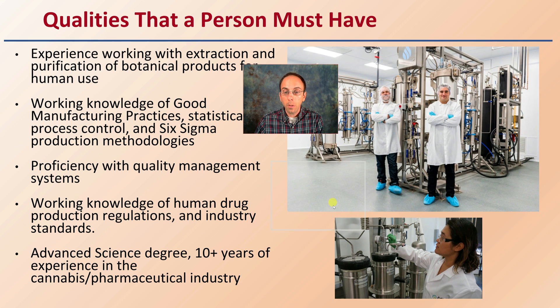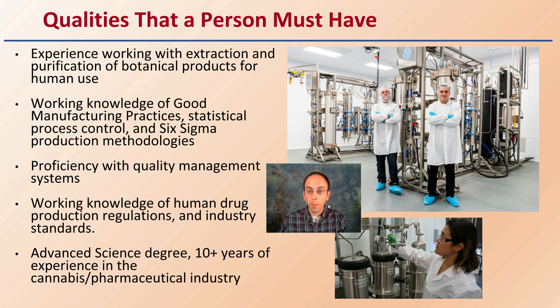The qualities a person must have when pursuing extraction include experience working with extraction and purification of botanical products for human use — a very special skill set. They should also have a working knowledge of good manufacturing practices, statistical processes, and Six Sigma production methodologies, because you're working in such a stringent area and need to be very controlled and directed with your day-to-day processes.